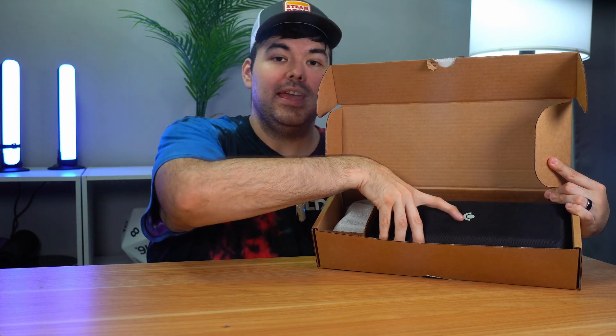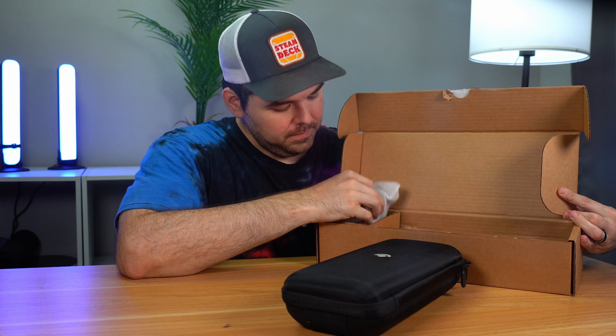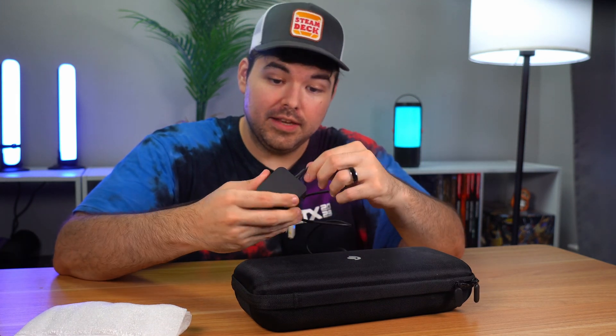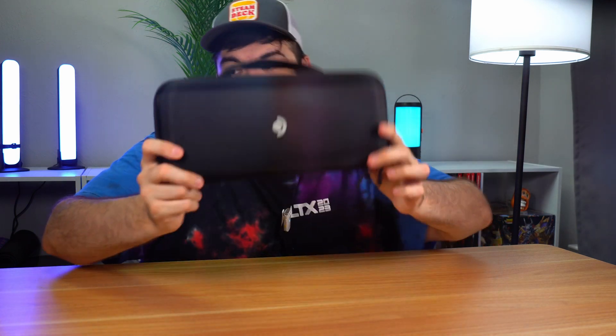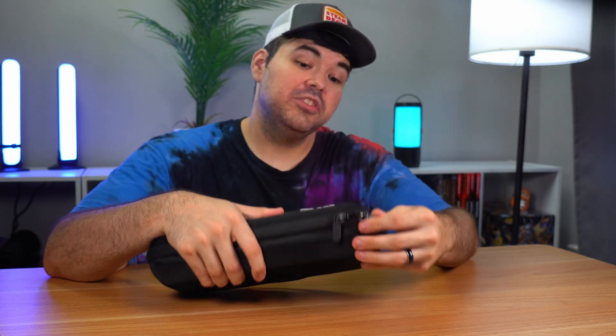The packaging doesn't come with the sleeve we usually get from Valve. But other than that, there is the case. I wish it was wrapped in plastic — it's got cardboard dust all over it. The case itself looks pretty good, maybe a little used. I don't see too much fraying on the fabric, which is a good sign. And then over here we have the 35 watt Steam Deck charger. It's definitely used, but no major scuffs or scrapes — it looks about 90 to 95% quality.